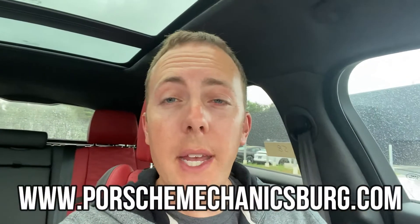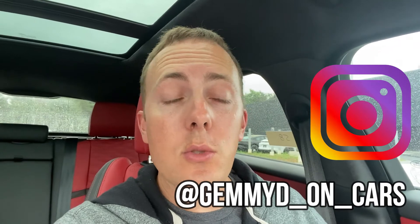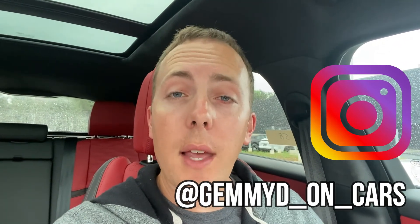You can buy this car from Porsche Mechanicsburg — I'll put their website right here. Go check them out — unbelievably nice people, they've always been gracious to me, so big thank you to them for giving me access to this Velar. Leave me a comment below and let me know what you think about this car. Is it something you'd consider for $88,000? It's definitely not cheap, but you get a lot of SUV for that price. Don't forget to hit subscribe, and follow me on Instagram at GemmyD on Cars where you can see the cars I drive before they get posted to YouTube.